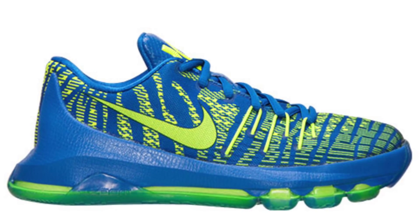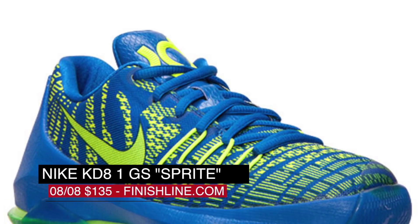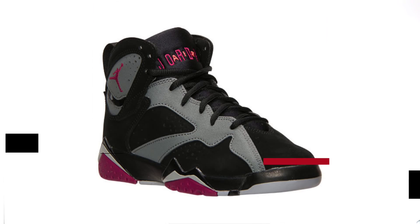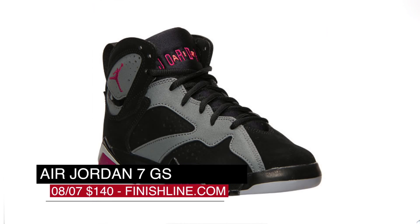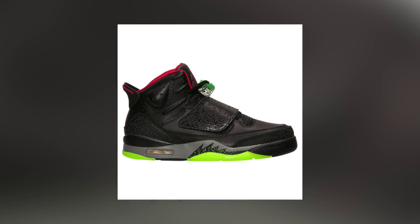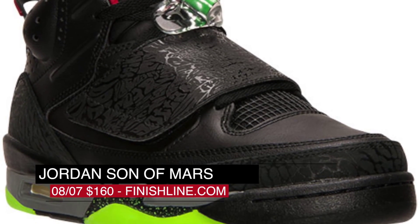Switching to Saturday, it looks like the grade schoolers are getting all the love this weekend. There's the Sprite-colored KD8 — that green and blue really pops on these — and that one's going to cost you $135. There's also the Jordan 7 in black and gray and fuchsia for the ladies, at $140. And last but not least, the Jordan Son of Mars in black with a cool green outsole. Those also drop on Saturday over at Finish Line and will cost you the usual $160.